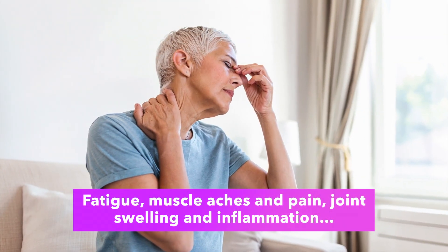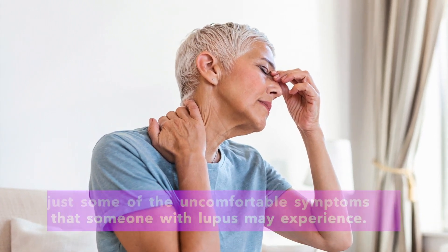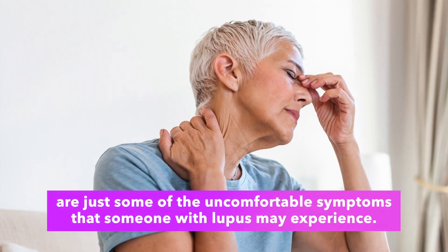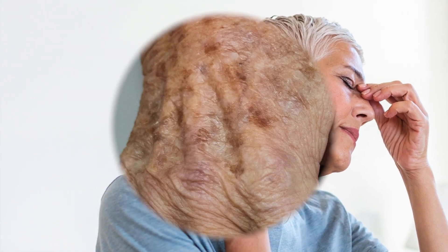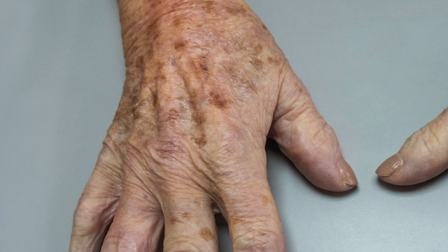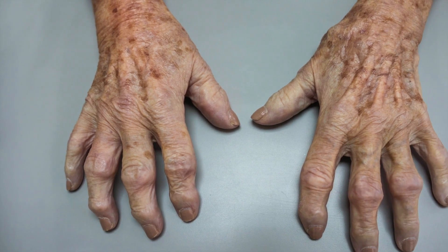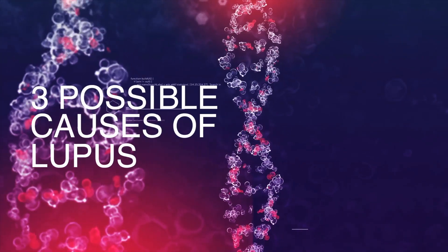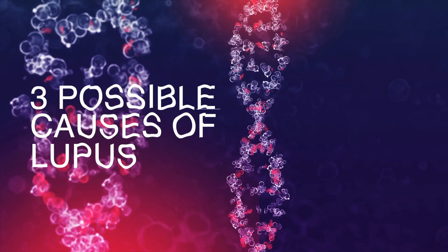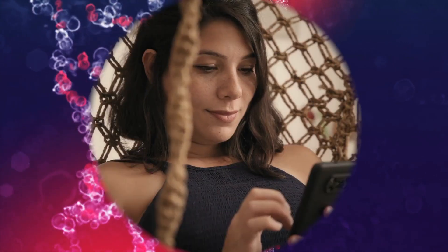It's a chronic autoimmune condition that can have a widespread influence on various organs and tissues within the body. Fatigue, muscle aches and pain, joint swelling and inflammation are just some of the uncomfortable symptoms that someone with lupus may experience during a flare-up. The cause of lupus is relatively unknown, but there are many factors and possible causes that may contribute to this critical condition. Today, we're going to be revealing the three possible causes of lupus and what you can do to support the body when dealing with this inflammatory disease.